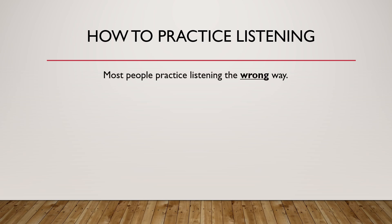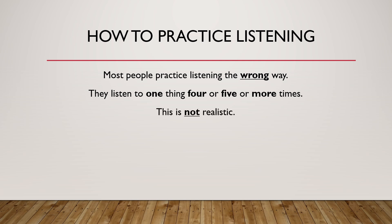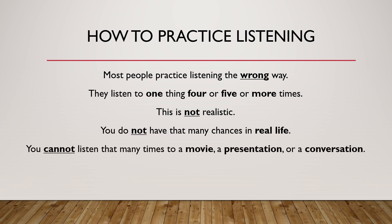Most people practice listening the wrong way. They listen to one thing four or five or more times. This is not realistic. You do not have that many chances in real life. You cannot listen that many times to a movie, a presentation, or a conversation. It is not practice.